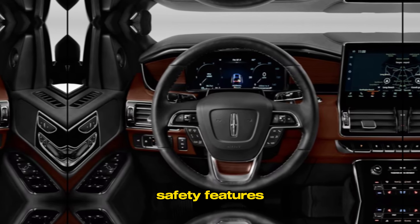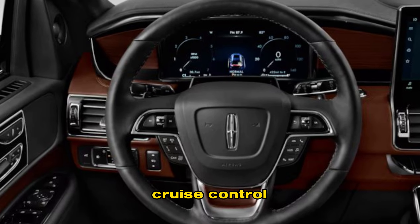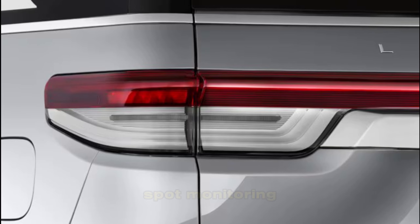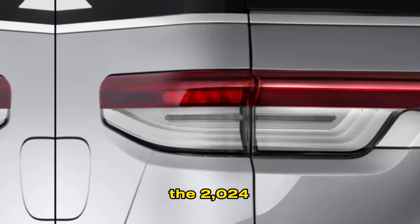The Navigator also comes standard with a suite of advanced safety features, including adaptive cruise control, lane departure warning, and blind spot monitoring.